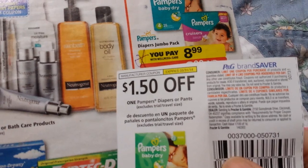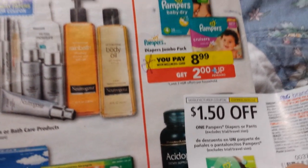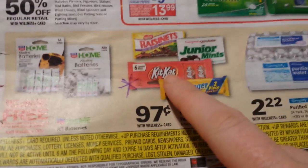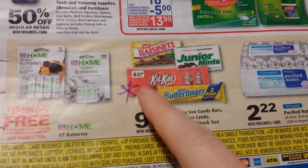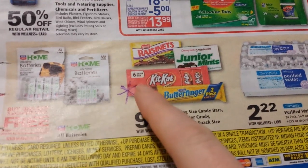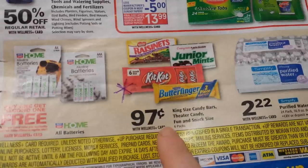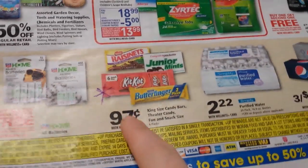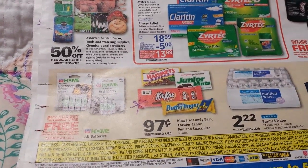And the Pampers — there's a $1.50 off coupon from the P&G — so that seems like a pretty good deal for diapers, although I don't keep track of diaper prices. The Kit Kats, Hershey six packs, and Reese's peanut butter cups that are part of the monthly deal are going to be 97 cents, which is better than the gold discount price on those. All right, that's all for now. I'll talk to you guys later. Bye.